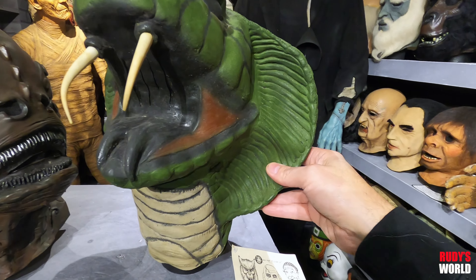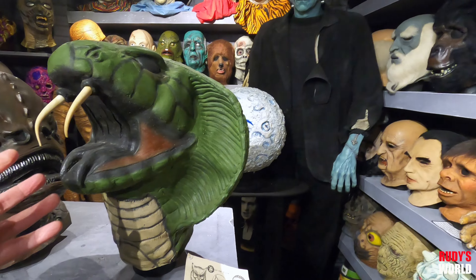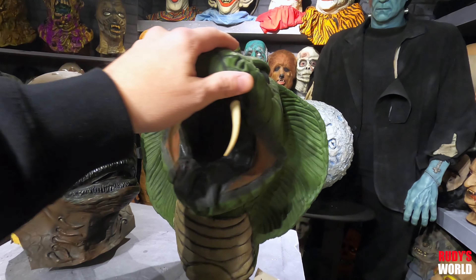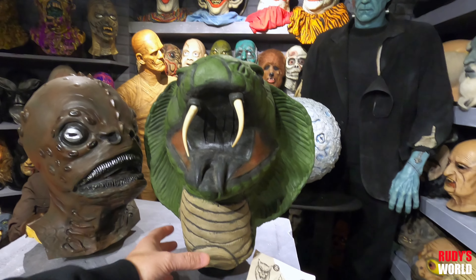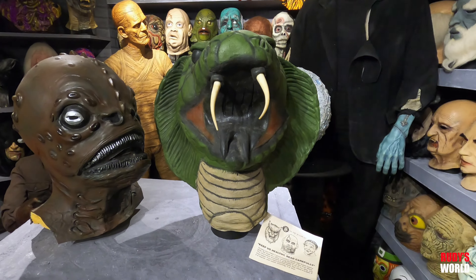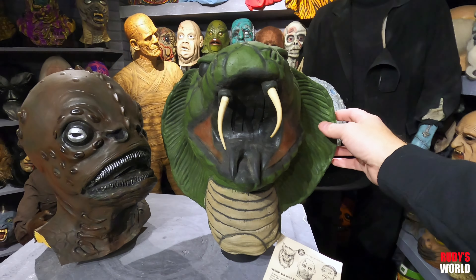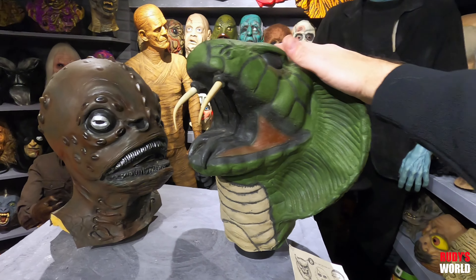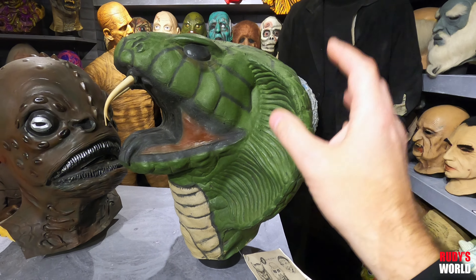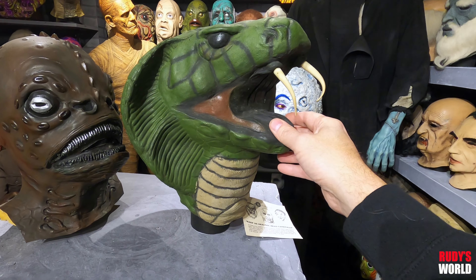So back to the Sargoth — Sargoth the Cobra. These masks used to pop up from time to time for sale, but they have become pretty rare. There are new castings out there from a smaller mold that was available in the past five years or so, but the originals have great, great size — nice and big. I'm telling you, these are becoming very scarce. I don't remember the last time I saw a real one pop up.